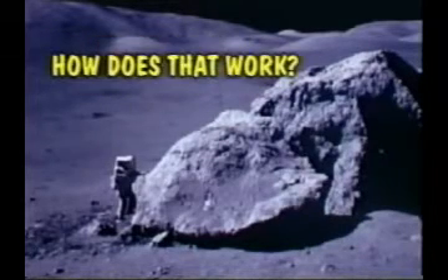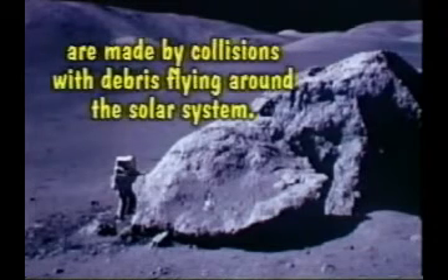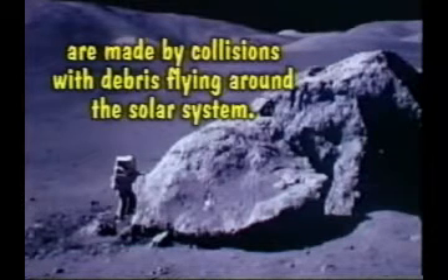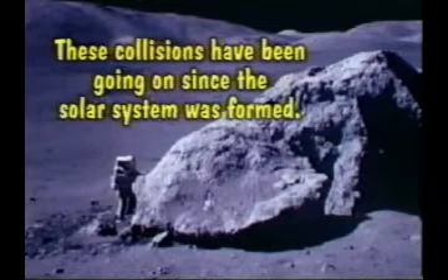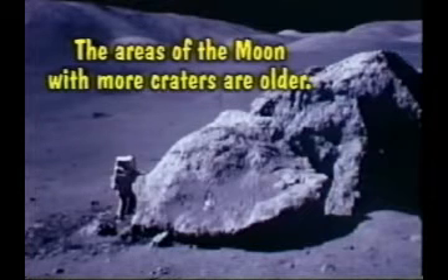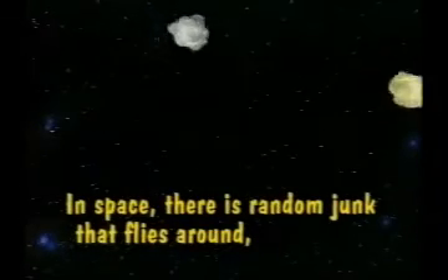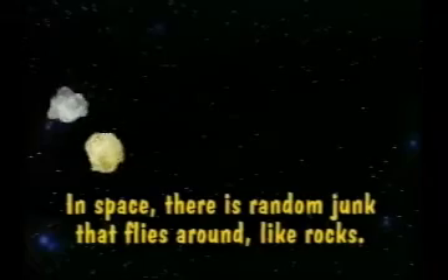How does that work? Well, we know that craters on planets and moons are made by collisions with debris flying around the solar system, and that these collisions have been going on since the solar system was formed. This means areas of the moon with more craters are older — they've had more time to get cratered. Where did the crater-making debris come from? In space there is some random junk that just flies around, like rocks.